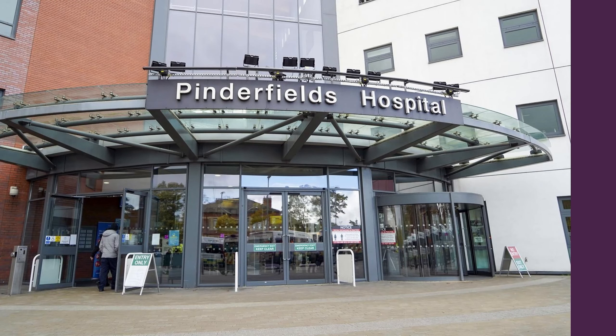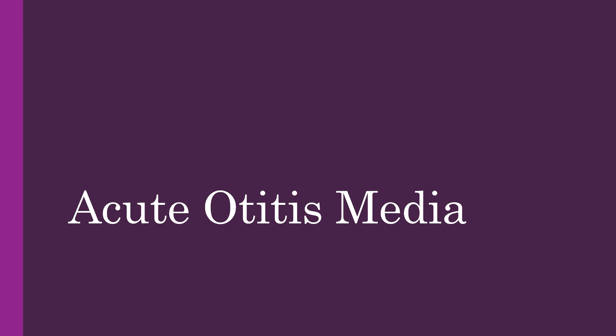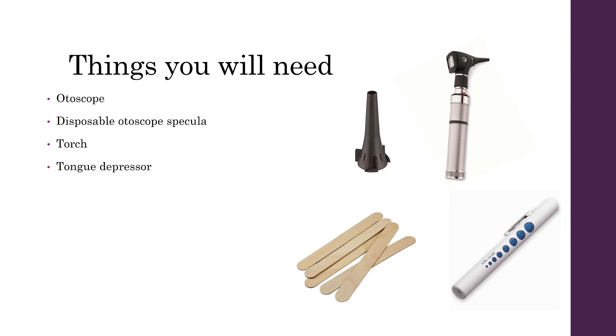Hello and welcome to our talk on common ENT presentations that you're going to be seeing when you're on call. Today we're going to be discussing acute otitis media. When assessing patients that present with otitis media, things that you're going to need are your otoscope, a speculum, a pen torch, and a tongue depressor.